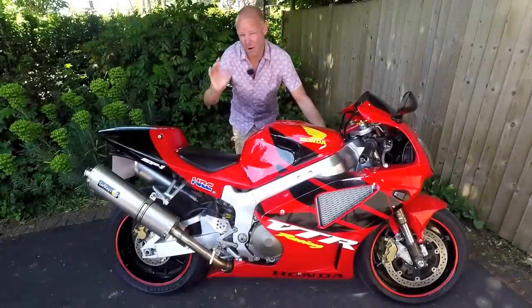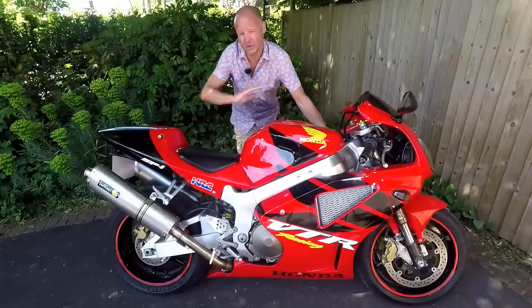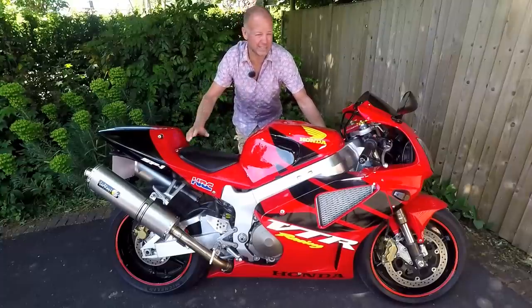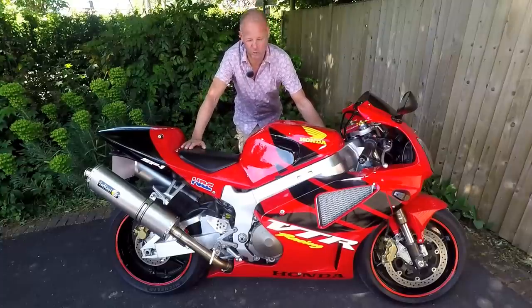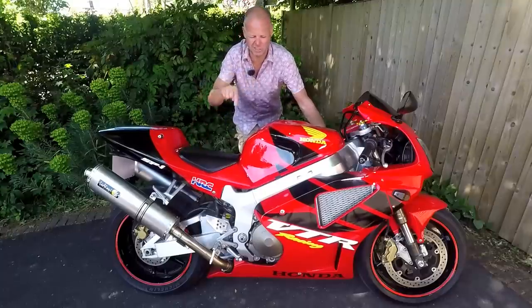Hey kids, Mr. Flar here, hope you're well. Back in the year 2000, it was the height of the World Superbike Series and Ducati was taking all the wins with the Ducati 996. Honda wasn't very pleased about this, so they came up with a homologation special — this bike, the VTR 1000 SP1. If you stick around and stay tuned, I'll tell you all about it.